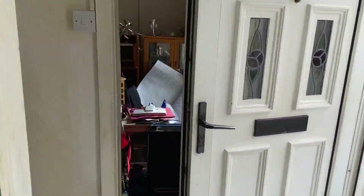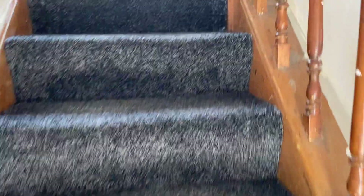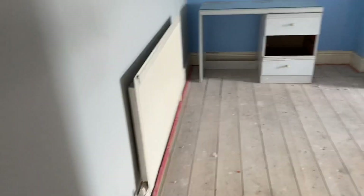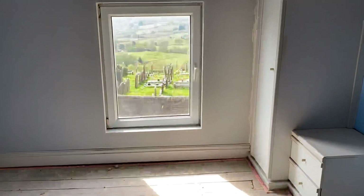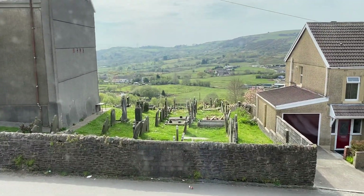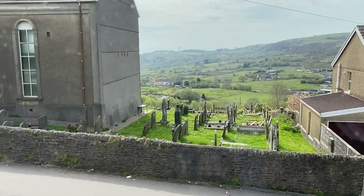It's worth pointing out that this property actually has three double bedrooms, which is a great feature. Here we have the first bedroom — a great size double with built-in wardrobes. You can really appreciate that superb view at the front there down towards Swansea Bay and Calvay Hill.